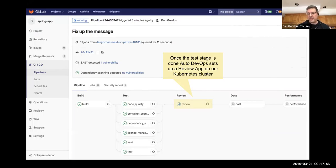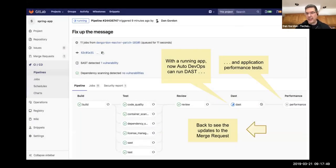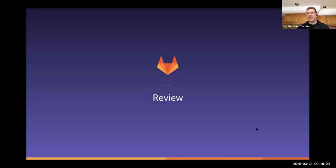Because we have this live Review App environment, we can do Dynamic Application Security Testing — DAST — which looks for things like cross-site scripting and other vulnerabilities that you can only find when everything is running together. We can do this for each developer change because the environment is automatically set up. We also run performance testing using Sitespeed.io to baseline stats and measure whether this change created a slower interface for the user.